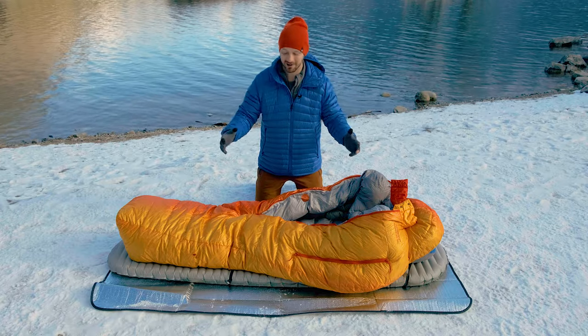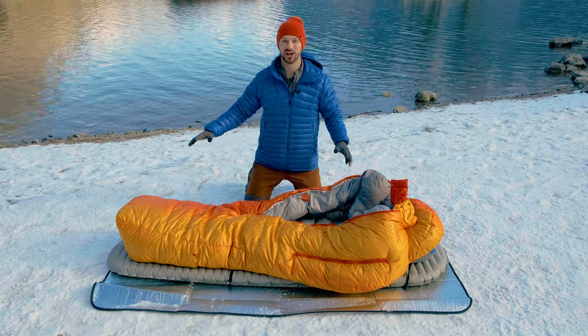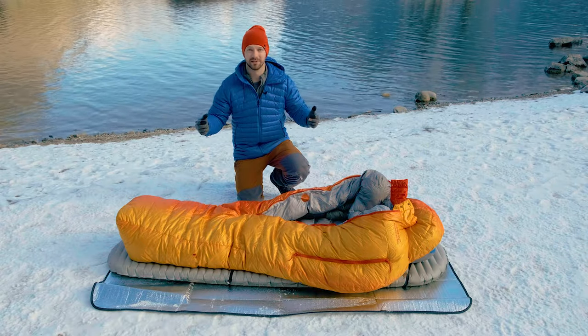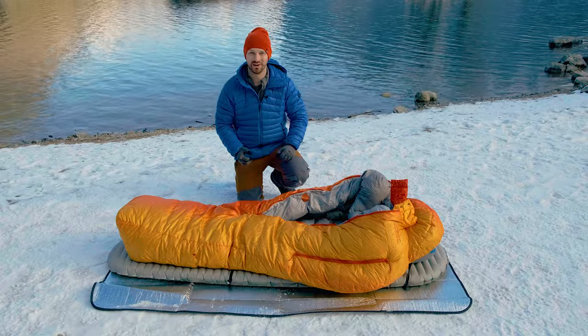If you want a really warm sleeping pad to match with your Polar Ranger, go check out my review on the Therm-a-Rest X-Therm sleeping pad. I think it's the best sleeping pad to keep you warm and cozy on those winter nights.